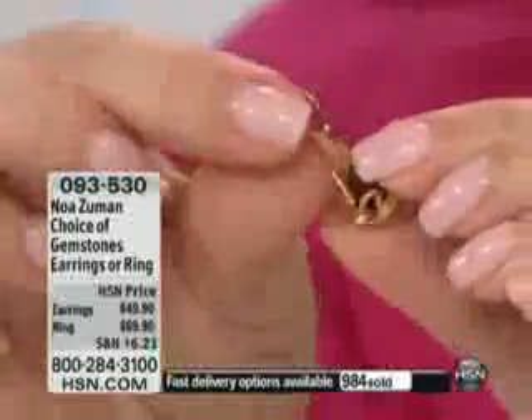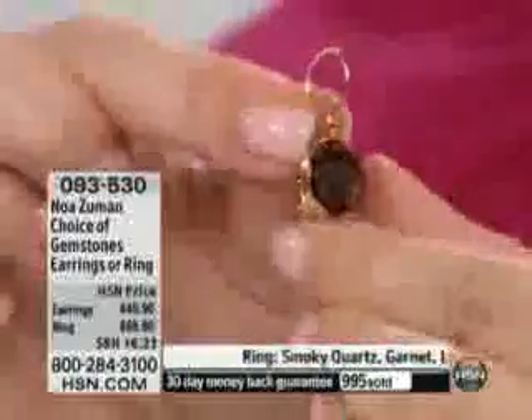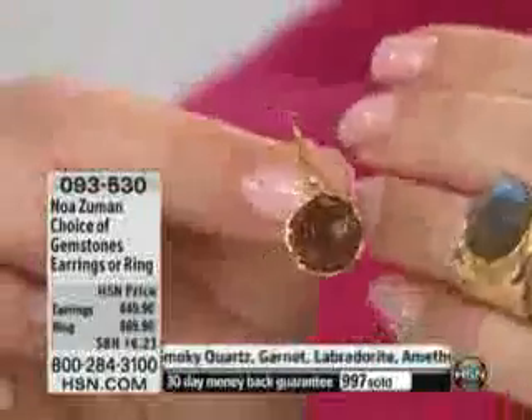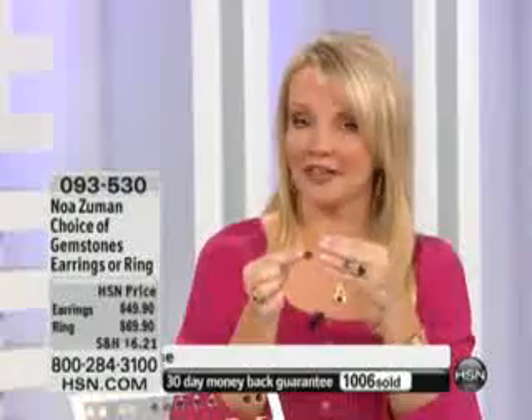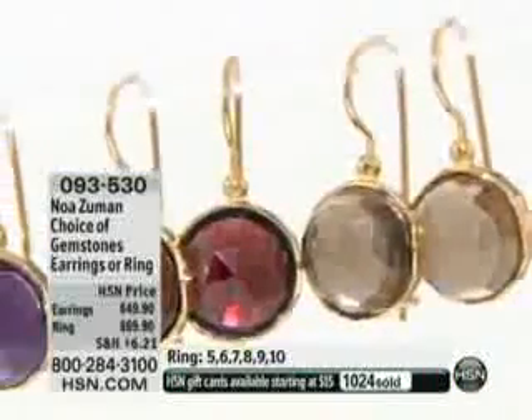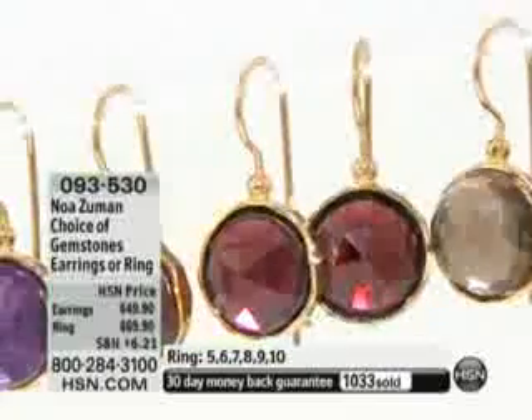She doesn't just give you a shepherd's hook — you have a little hook there so they're always going to stay perfectly on your ear. These are the things you don't expect to find at $49. But we courted her — we wanted her to bring her line here to HSN. But she said, I'm not going to do something that is less than it should be just to hit a price point.